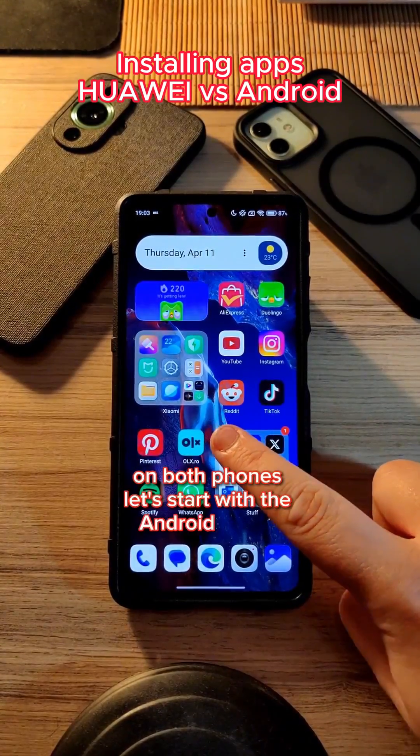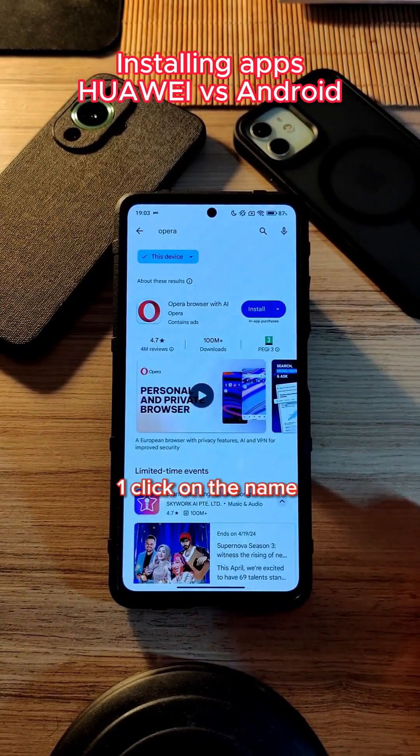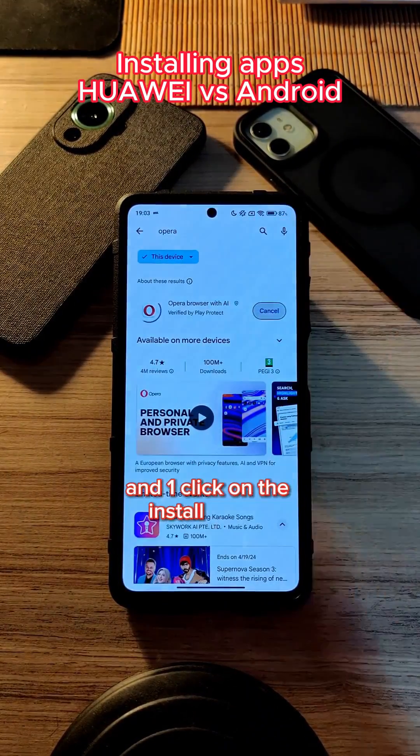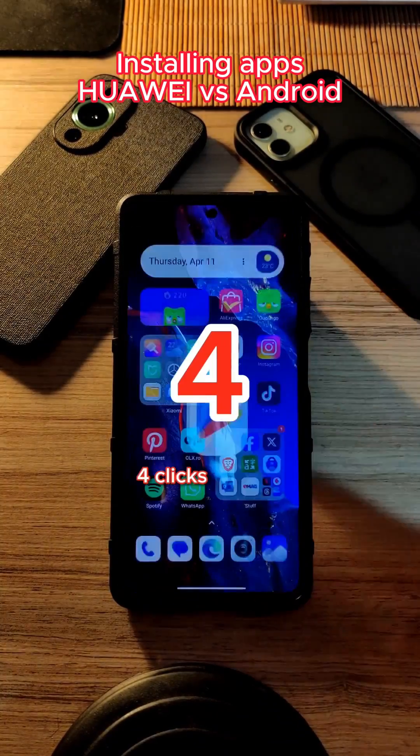Let's start with the Android phone: one click to access the app market, one click on the search bar, one click on the name of the app, and one click on the install button. We wait a couple of seconds for the app to download, and that's it — four clicks in total.